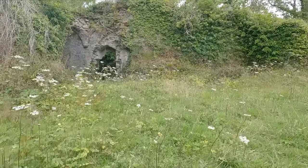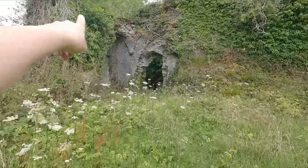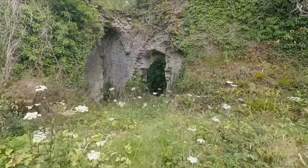Look at this. There's an arch here. Still got some pillar decoration on it. This is quite cool in the corner.